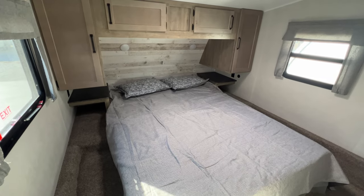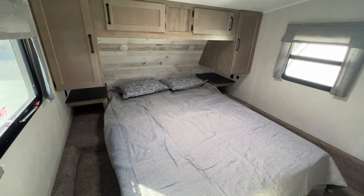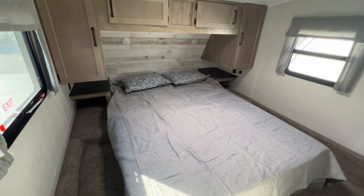Hey guys, I'm standing inside a 2023 Puma fifth wheel. This is a 299 BHS. We haven't done a video on it before, so I thought, why not?